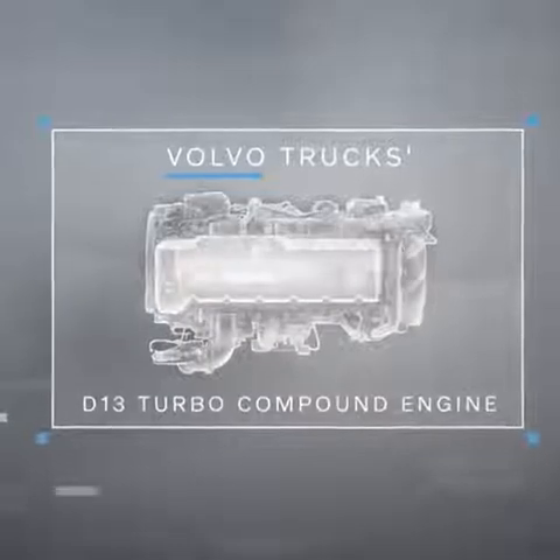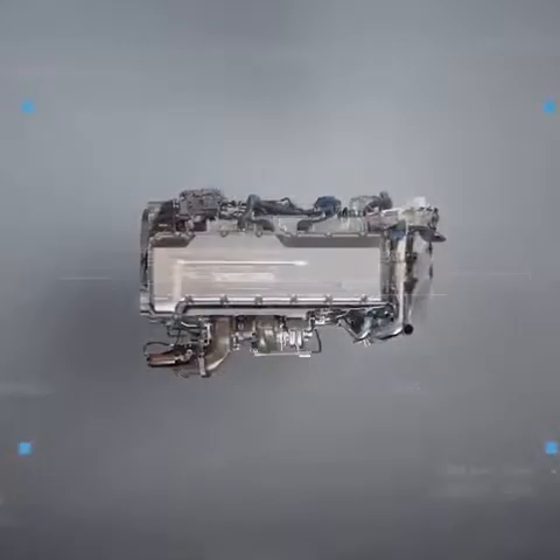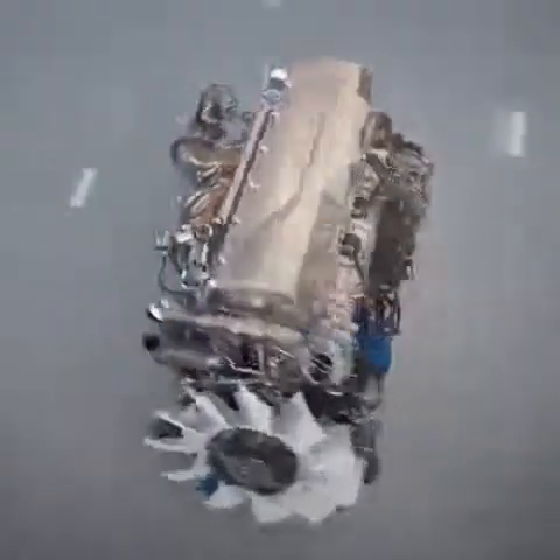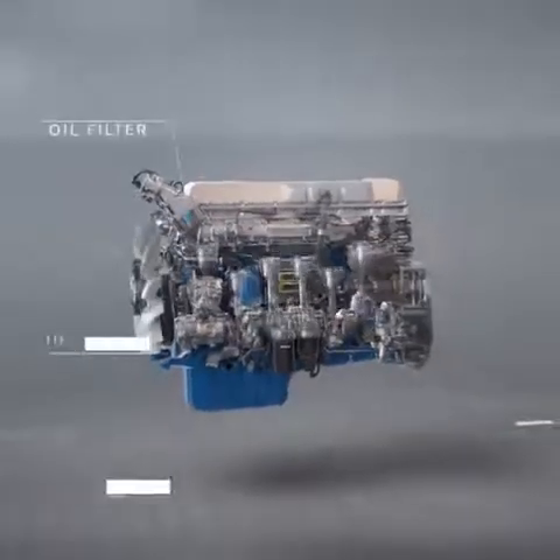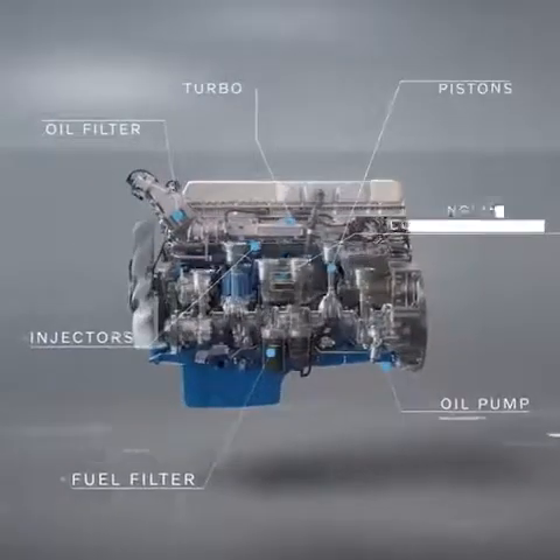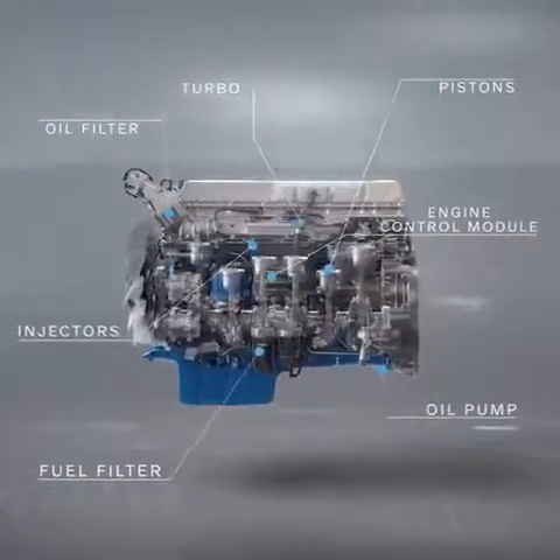Volvo Trucks' turbo compound engine, already one of the most fuel efficient engines, is now even more efficient. This has been made possible through numerous small improvements and modifications across the whole engine.